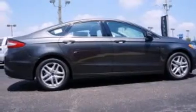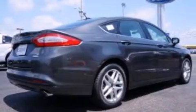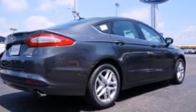Features include a power driver's seat, cruise control, steering wheel mounted controls, front and rear floor mats, front and rear reading lights, and an external temperature gauge.